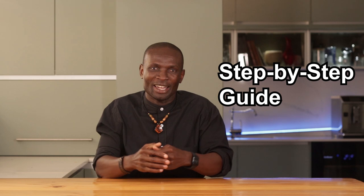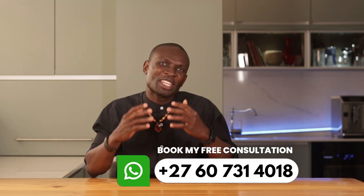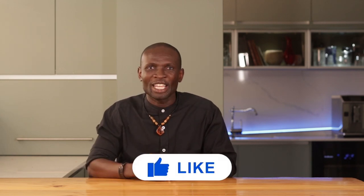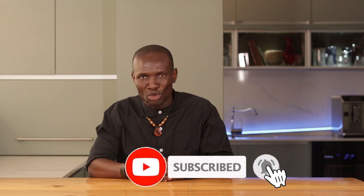So there you have it — a step-by-step guide to house flipping in South Africa. It's not just about the money; it's about transforming something old into something new and creating value in the process. If you are ready to get started, hit the like button, leave your questions in the comments, and subscribe for more tips on making your property dreams come true. Until next time, happy flipping!